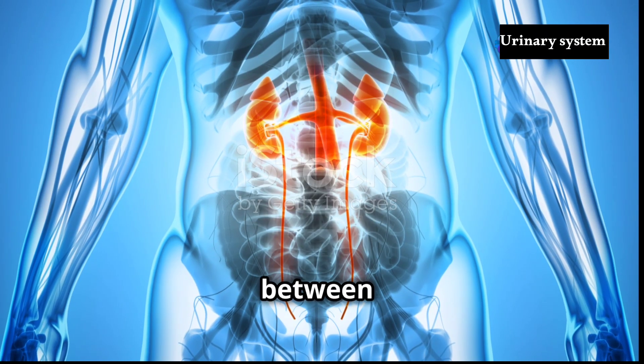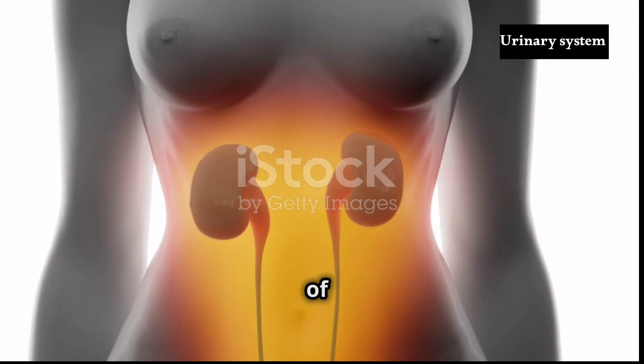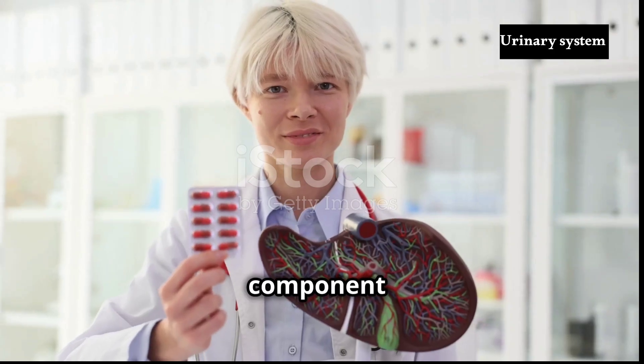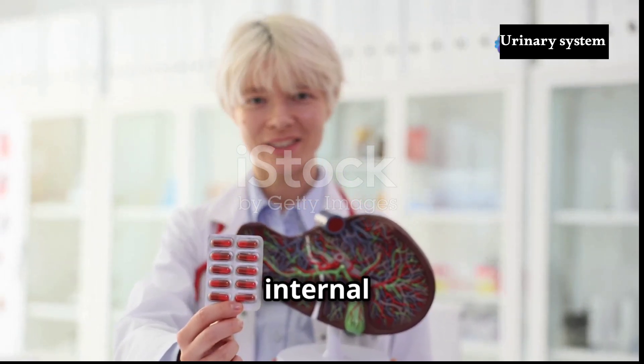The intricate interplay between the kidneys, ureters, bladder and urethra highlights the interconnectedness of the human body. Each component plays a specific role, working in harmony to maintain the body's internal equilibrium.